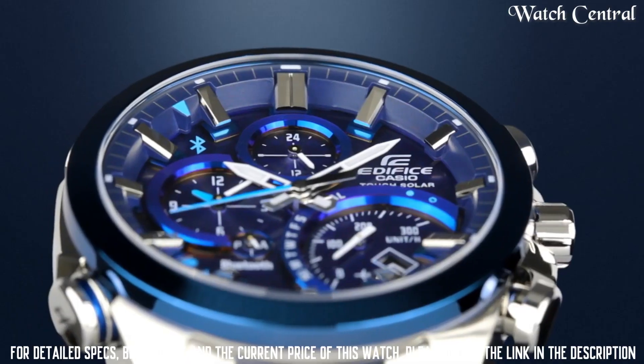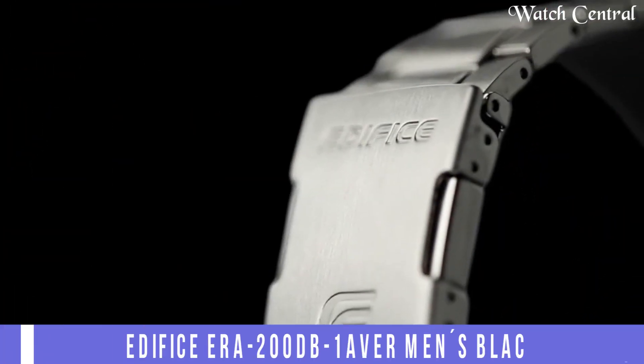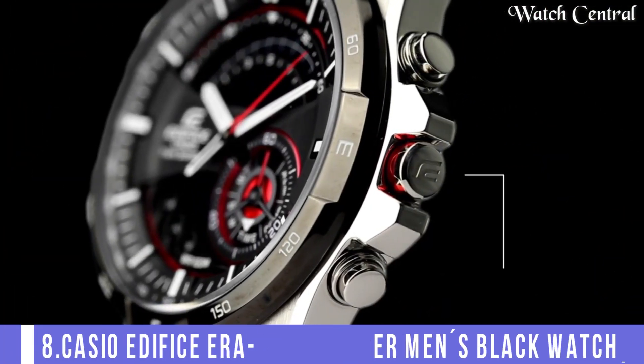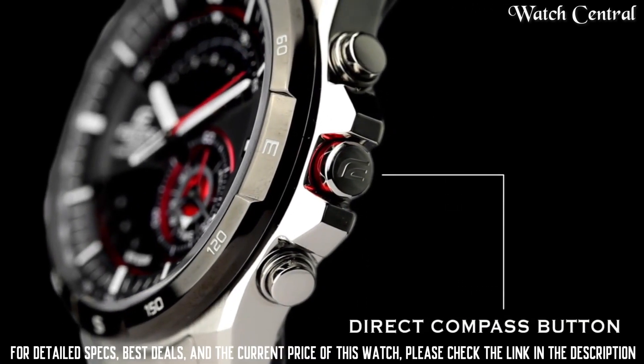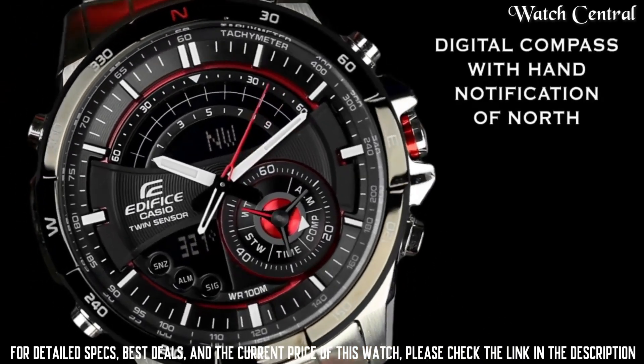The watch is powered by a Japanese quartz movement which is known for its accuracy and reliability.